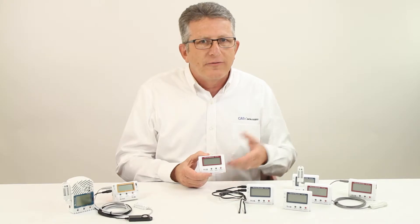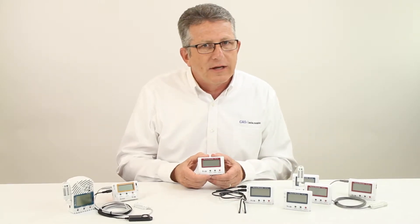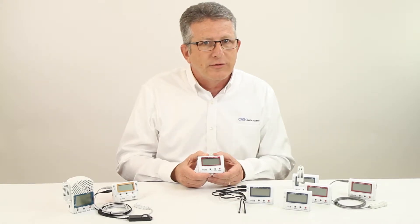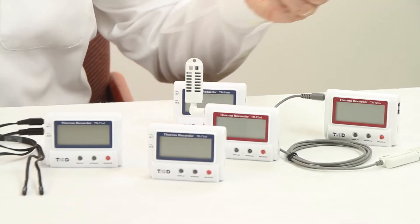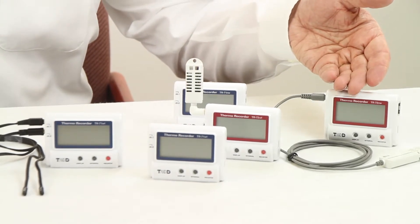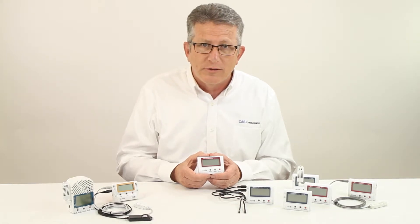It consists of four different data loggers with either a wired LAN or Wi-Fi Ethernet connection. The TR71 has two thermistor inputs for temperature. The TR72 has a combination temperature and relative humidity sensor. The TR72H has a combination high-precision temperature and humidity sensor. The new TR75 has two thermocouple inputs.